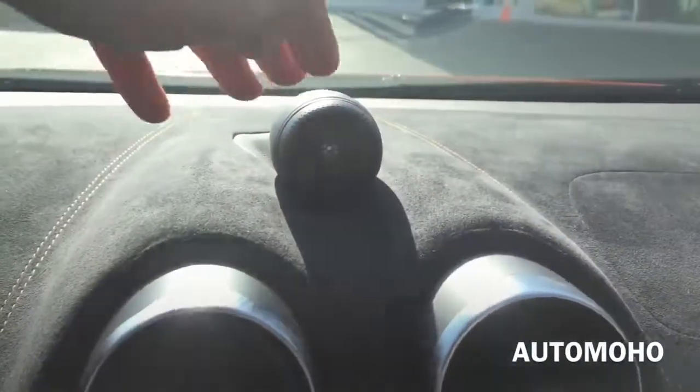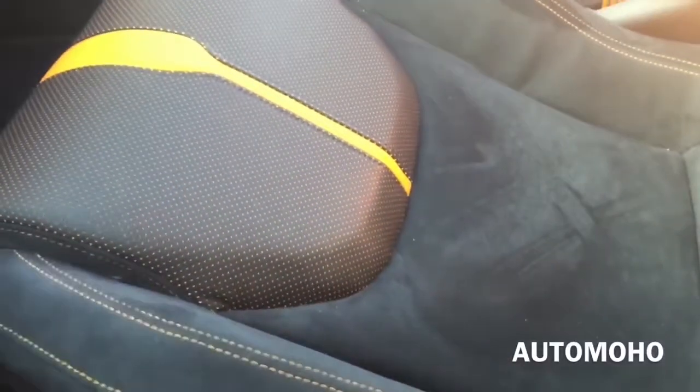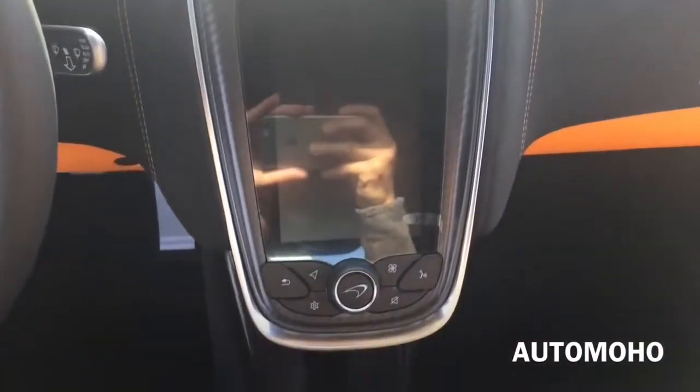This particular model comes with a Bowers and Wilkins surround sound system that will blow you and your passenger away with the sound quality. I love the upholstery material in the McLaren 570S. Located centrally on the dash is a large touchscreen display with microfiber as well as carbon fiber and aluminum trims around it.